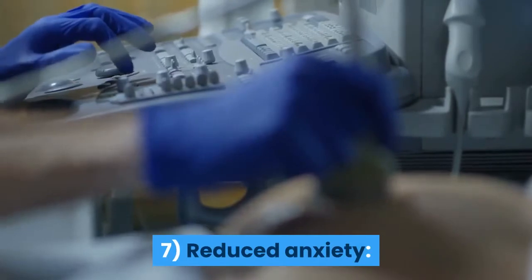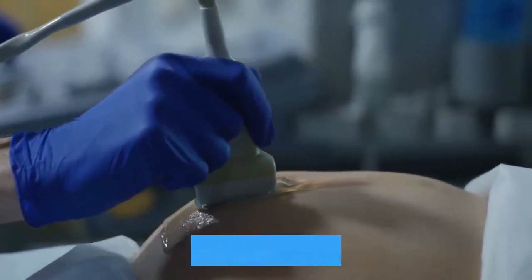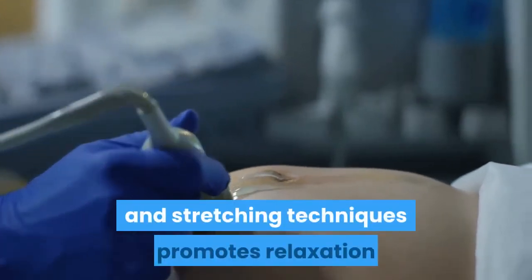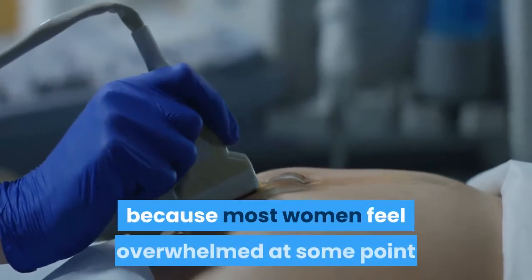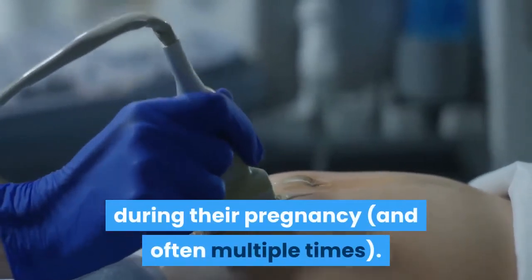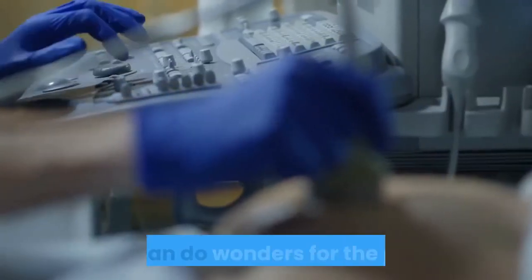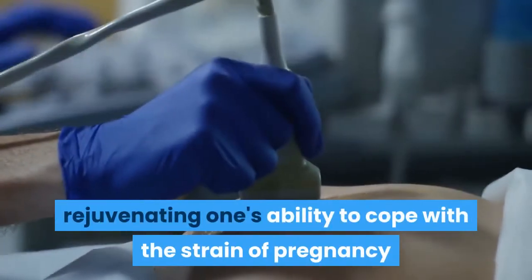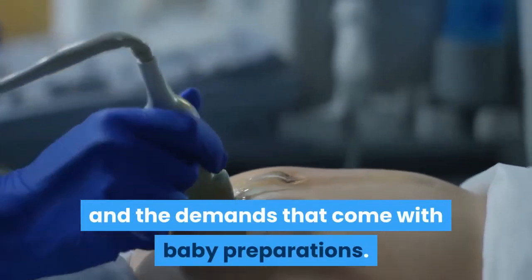Reduced anxiety. With a busy mind comes an increase in feelings of stress. Relieving that stress through proper breathing and stretching techniques promotes relaxation and helps ease anxiety. Especially because most women feel overwhelmed at some point during their pregnancy, and often multiple times. Separating oneself from everyday chaos can do wonders for the psyche, rejuvenating one's ability to cope with the strain of pregnancy and the demands that come with baby preparations.